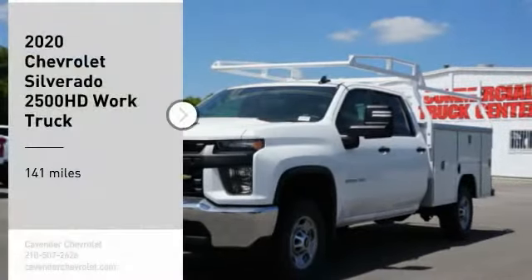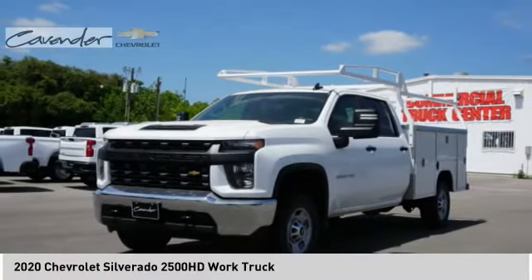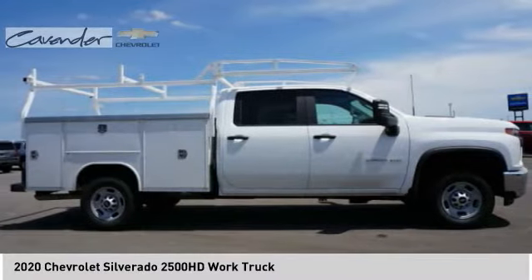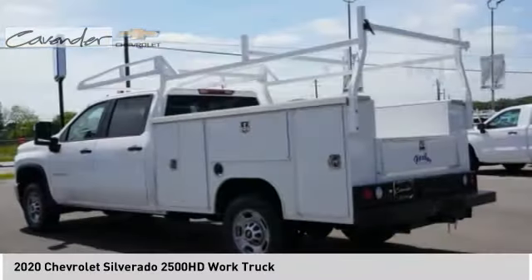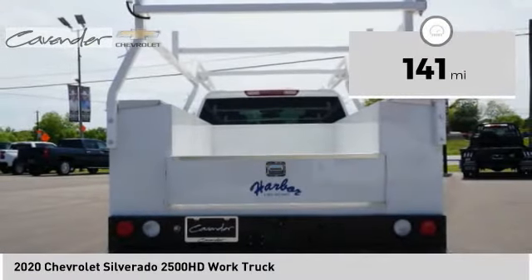We are pleased to show you the 2020 Silverado 2500 HD. This pickup truck pulls unlike any other. This vehicle has less than 200 miles. Here are some of this vehicle's great options.